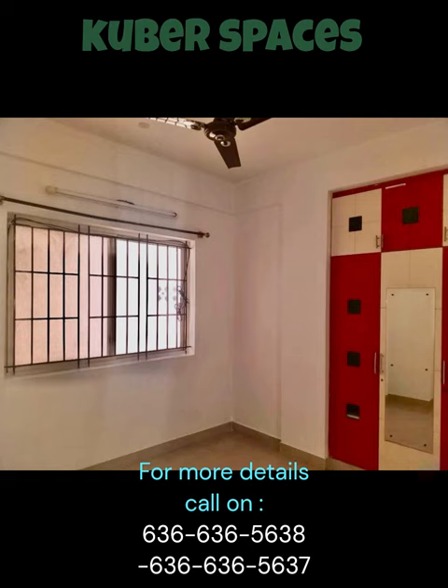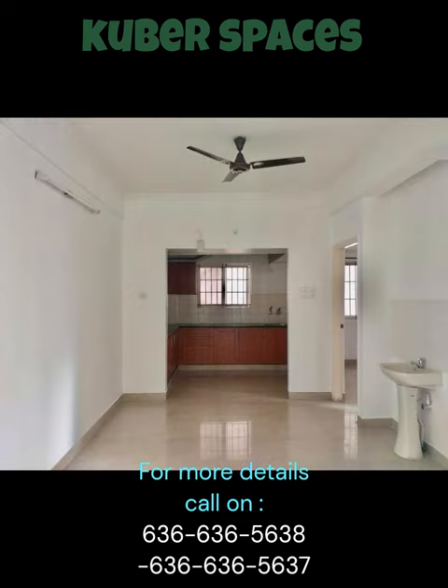Don't miss out on this amazing opportunity to own a property in a sought-after locality of Bangalore. So why wait? Schedule a visit to this apartment today and seize the chance to enjoy a luxury lifestyle in a secure neighborhood.